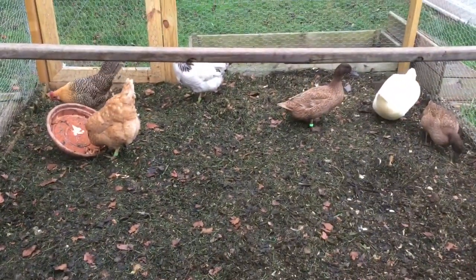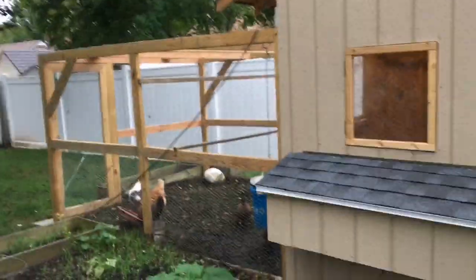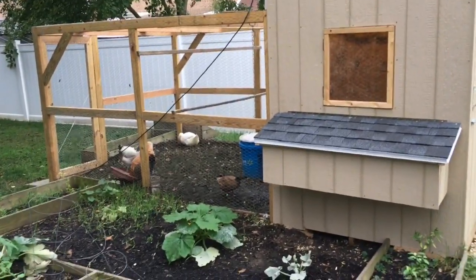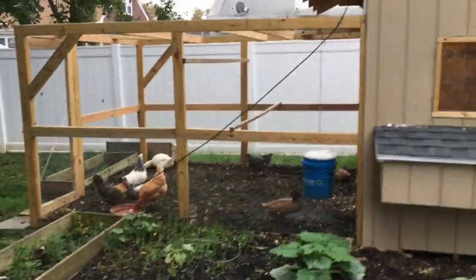Thanks for watching guys, and welcome to my new suburban farm — in quotes. It's a new adventure for me, so hopefully you guys don't mind coming along. Thanks for watching — rate, comment, consider subscribing, and maybe I'll get back into vlogging. Thanks for your time, everybody. See you.